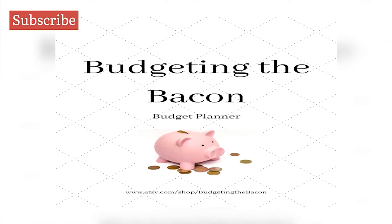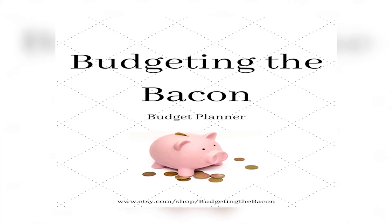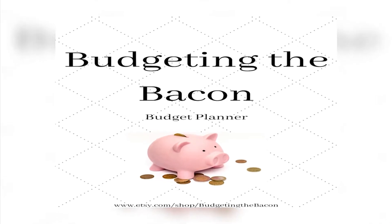Hey guys, welcome back to my channel. This is Nigel here with Budgeting the Bacon, where I talk about how I save money, earn money, as well as destroying our mortgage debt. Today's video is a close-out recap of how I did for the month of March regarding apps, earning, and saving some extra money.